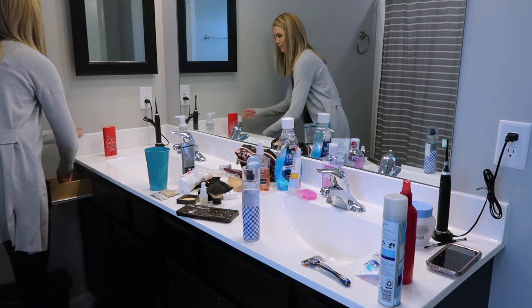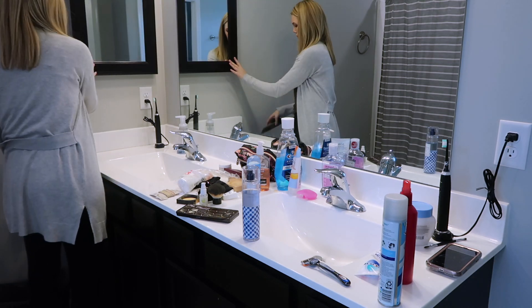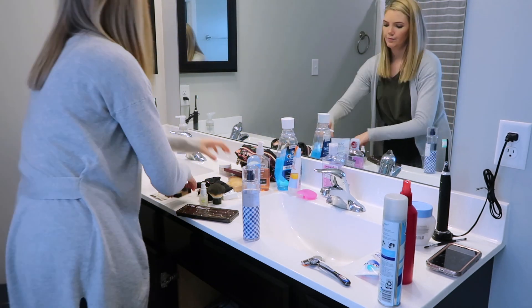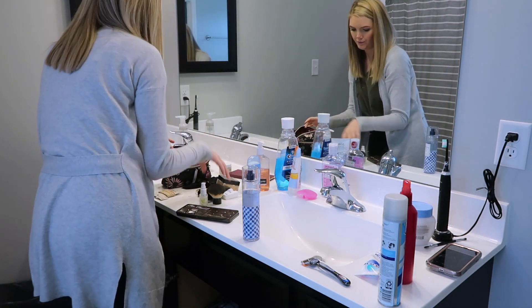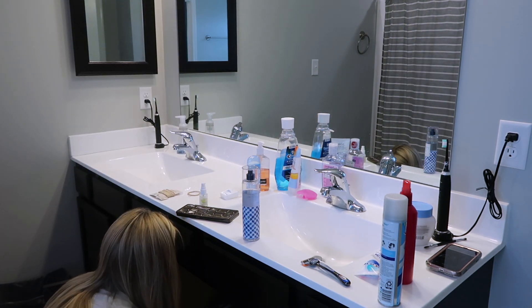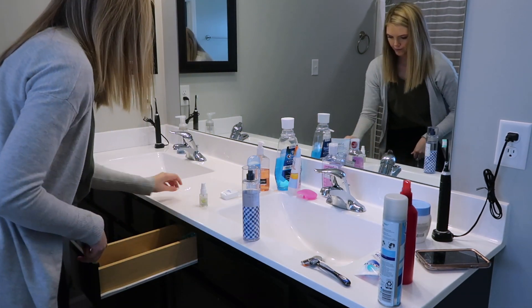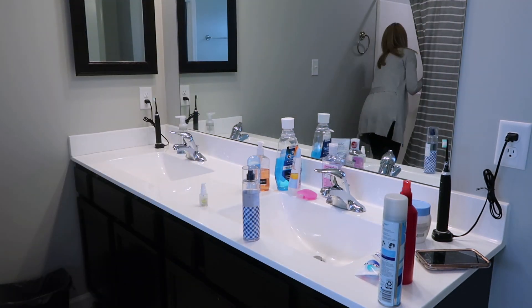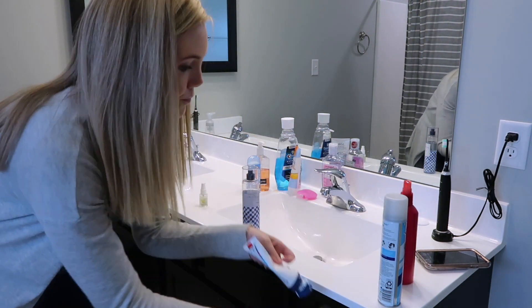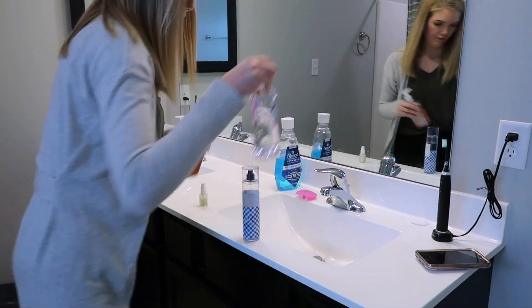Next, I'm just going to clear off our vanity and put everything away back to where it belongs. This happens all the time — I feel like I clean off our vanity and it stays clean for like a day and a half, and then I go to get ready in a rush and it's back to where it started. I know I'm not the only one that this happens to — it happens to the best of us. So I'm just going to clean it all off and then wipe it all down.